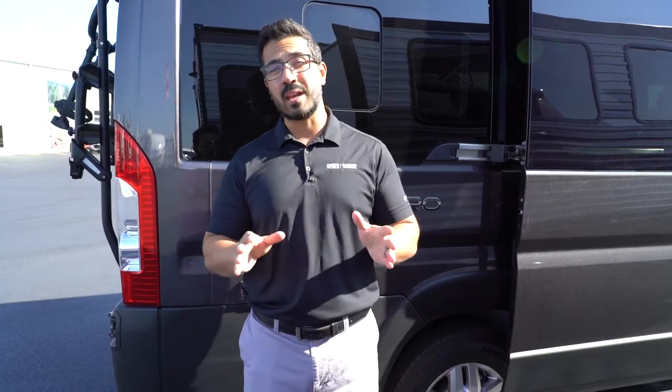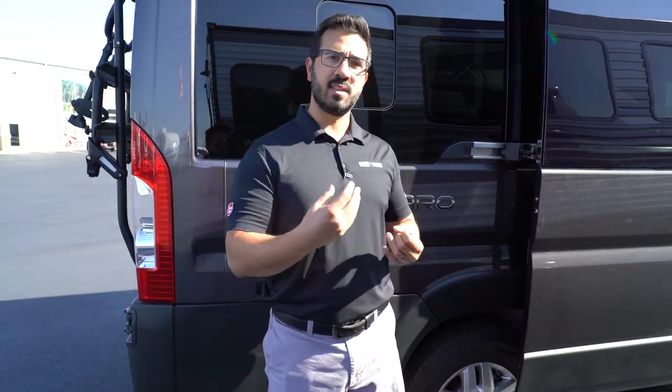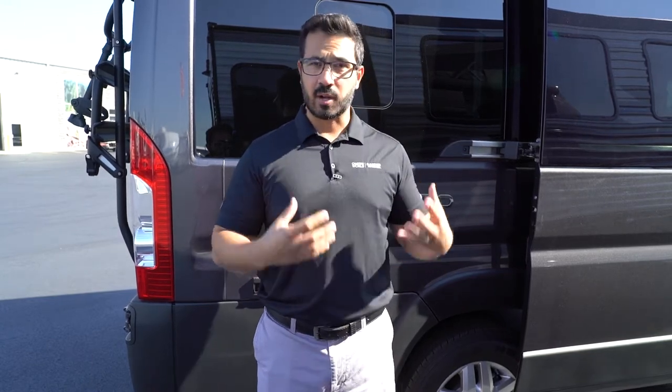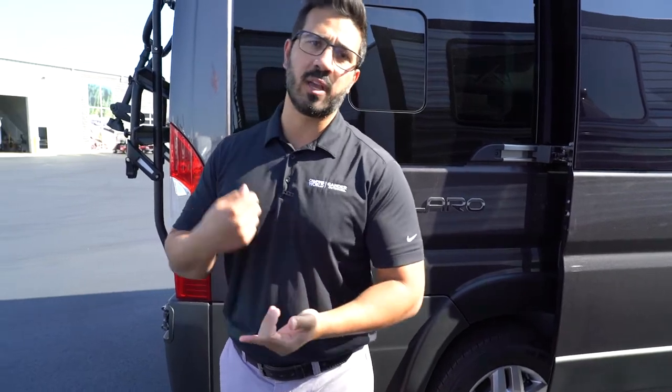One of the biggest service calls we get on Class B vans — and pretty much any motorhome across the board — is on the generator, because they go to start it and it won't start. What happens is that the carburetor ends up getting gummed up, and because you're not running any fuel through there, it just gets old and then it won't start. So if you have a Cummins Onan generator, try to start that up and run it at least once a week. And if you are going to be done with it for the season, make sure you get it serviced so it will start for you on the next season.